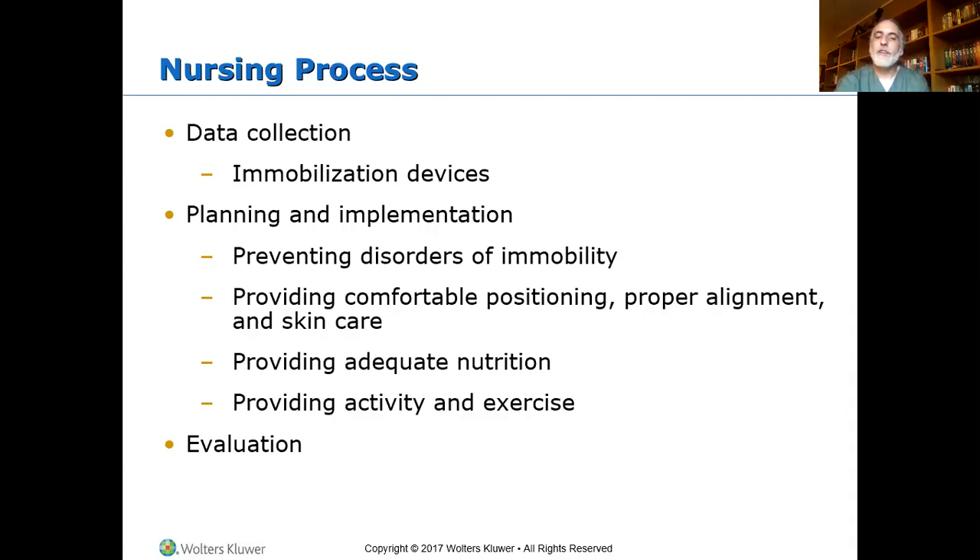For planning and implementation, disorders of immobility — the first thing that comes to mind is pressure. We turn patients who are at risk and can't move themselves every two hours to relieve pressure over bony prominences, ensuring blood flow is restored so they don't develop a PRI — a pressure-related injury, what we used to call a bedsore or decubitus ulcer. That's the most common one that comes to mind with immobility disorders, but think deeper.